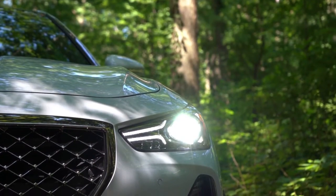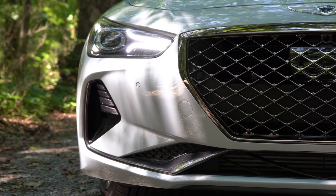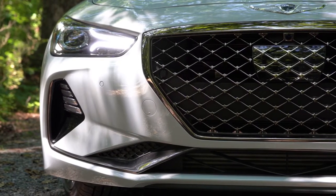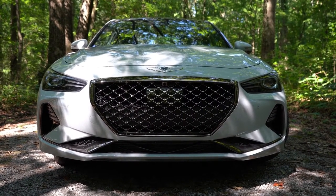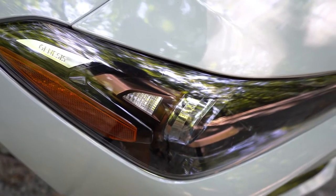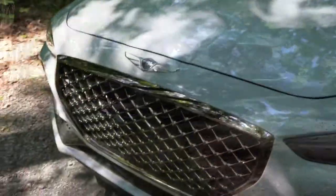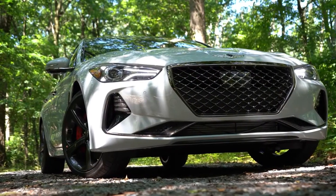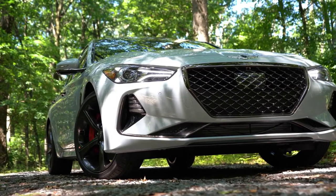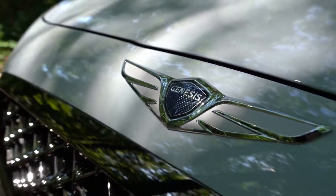LED daytime running lights also come standard. Headlight housing style varies by trim — clear housings on the base two-liter automatic, dark housings on all other trims, with copper accents on the Sport package. There are dark chrome grille surrounds on the Sport package, and the adaptive cruise control sensor is very well integrated within the front grille — nearly invisible from a distance.